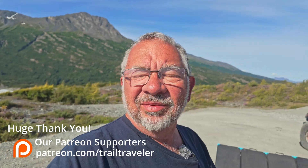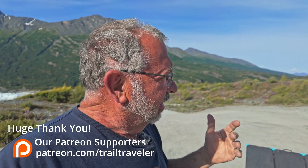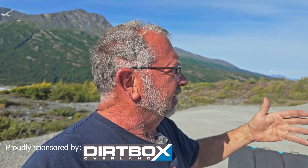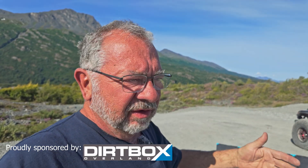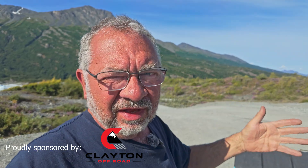Good morning from Kinnick Glacier, right behind me. Beautiful day, absolutely gorgeous. I want to talk about the different gear that we're using to make the trip work — like power, internet, refrigerator, all that stuff.